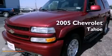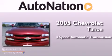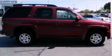This is a 2005 Chevrolet Tahoe. This SUV has a four-speed automatic transmission, a 5.3-liter V8, and four-wheel drive.